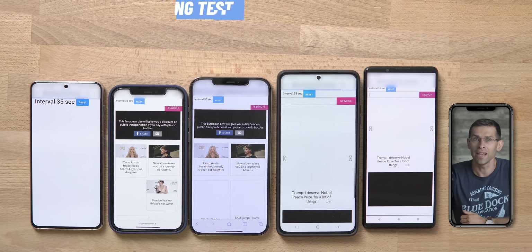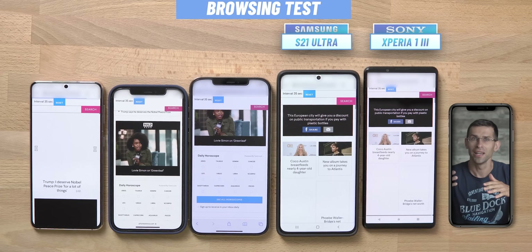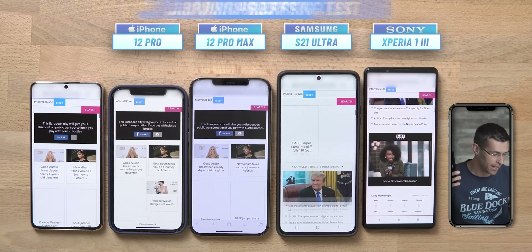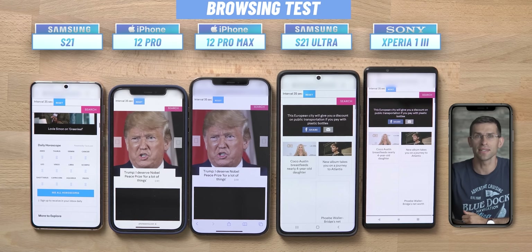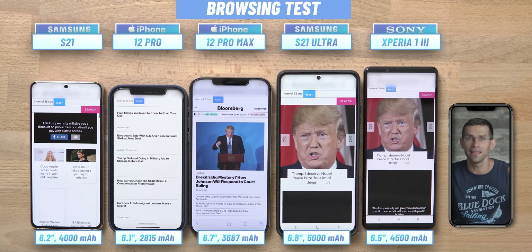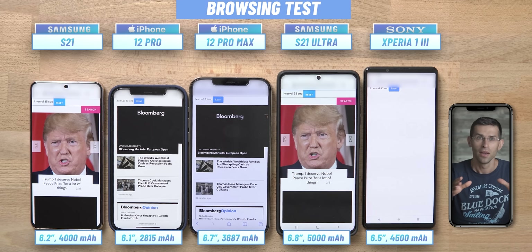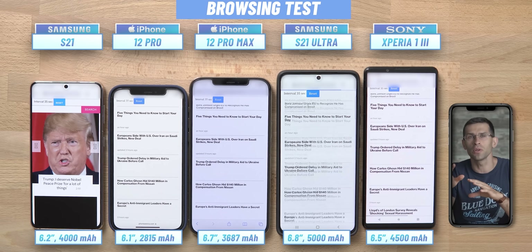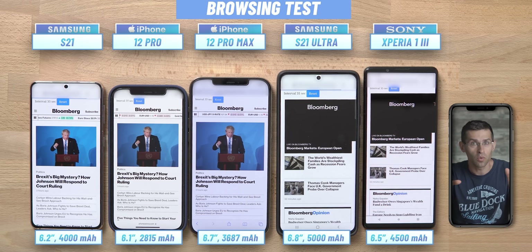So how's battery life? We have five phones lined up on the table. The new Xperia is on the right, then the Galaxy S21 Ultra, the iPhone 12 Pro Max, the smaller iPhone 12 Pro, and the compact Galaxy S21. All phones are set at the same brightness level and fully charged before the test begins. This test shows battery drain during casual web browsing, with a script that scrolls up and down to make it realistic. We're showing a placeholder run — the full test runs for more than 10 hours.